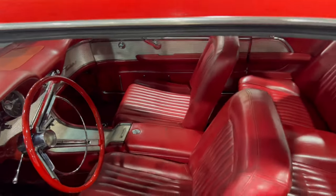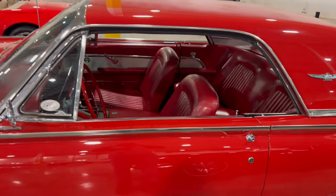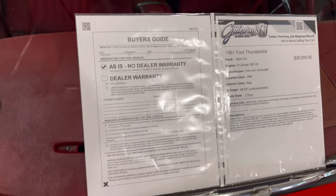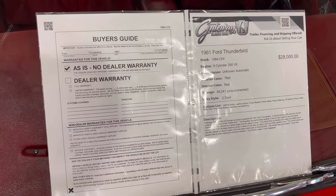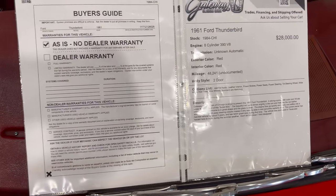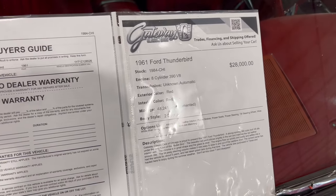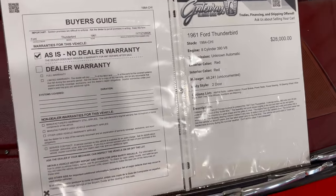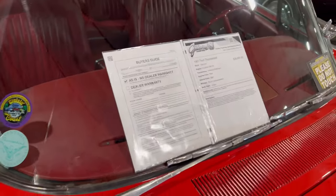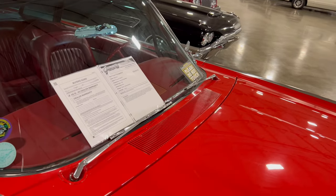Let's take a look at the information board. Okay guys, here we are at the information board — it's actually a 1961 Ford T-Bird, 390 V8. They want $28,000 for it. It's all red, two-door. If you think it's a wonderful find, give them a call here at Gateway Classic Cars.